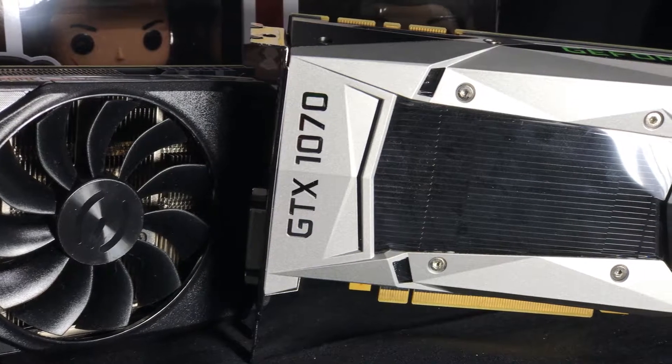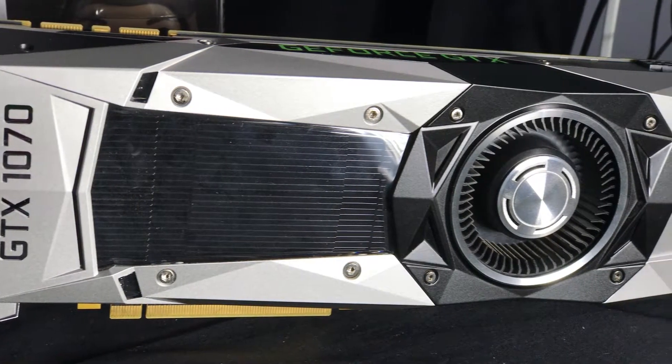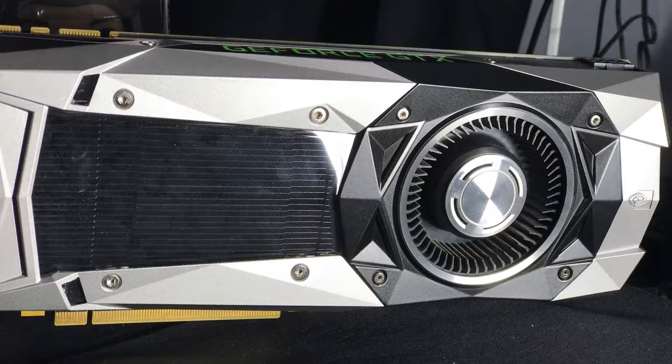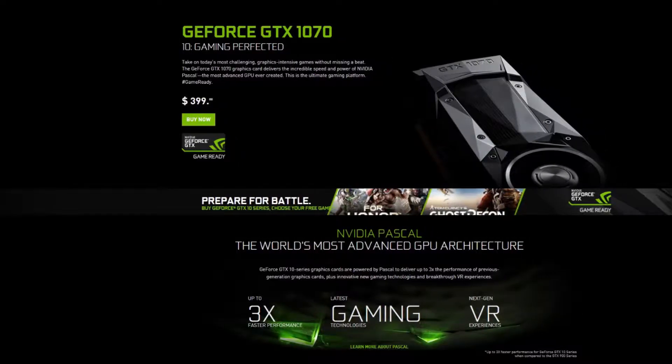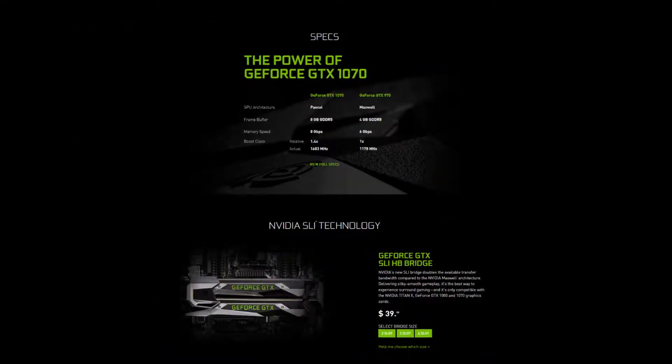Last in our lineup is the reference GTX 1070. Unfortunately, I could not get my hands on an EVGA 1070 with the ACX 3.0 cooler, but it shouldn't affect too much in our testing other than thermals, so as long as I keep everything running at stock settings, we should be okay. The reference design does come with 8GB of VRAM. I didn't feel it was worth testing a 1080 card here, only because it uses the new GDDR5X RAM versus the traditional GDDR5 RAM found in all the other cards in this test. The 1070 is also a more popular card amongst the PC Master Race, so that was also a factor in my decision.